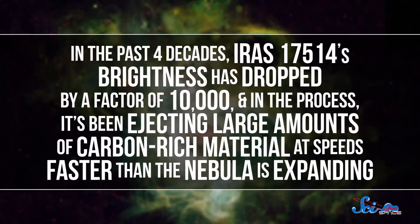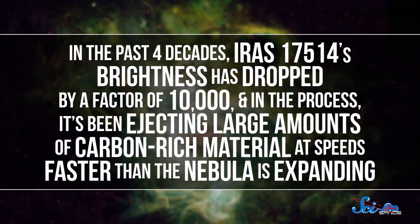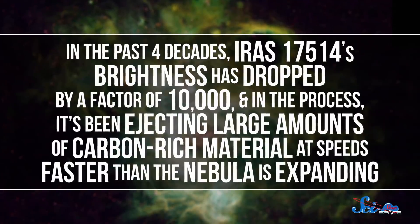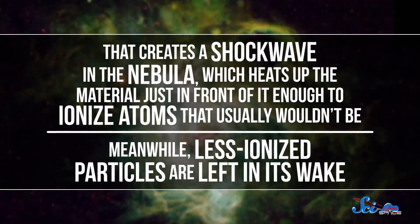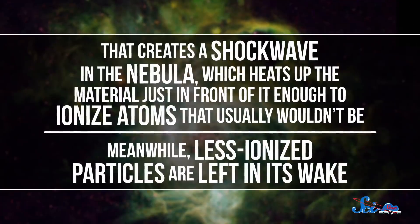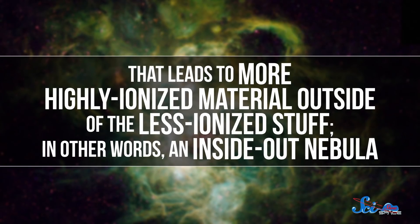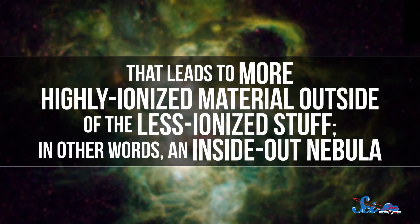In the past four decades, IRAS 17514's brightness has dropped by a factor of 10,000, and in the process it's been ejecting large amounts of carbon-rich material at speeds faster than the nebula is expanding. That creates a shockwave in the nebula, which heats up the material just in front of it enough to ionize atoms that usually wouldn't be. Meanwhile, less ionized particles are left in its wake. That leads to more highly ionized material outside of the less ionized stuff—in other words, an inside-out nebula.